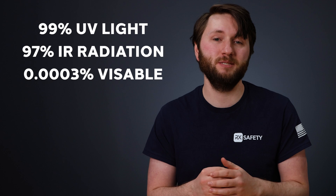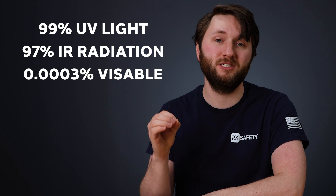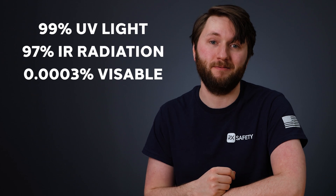And they have a visible light transmission of less than 0.0003%. This means that only a small sliver of light is able to pass through, allowing you to still see the sun without all the damaging light.